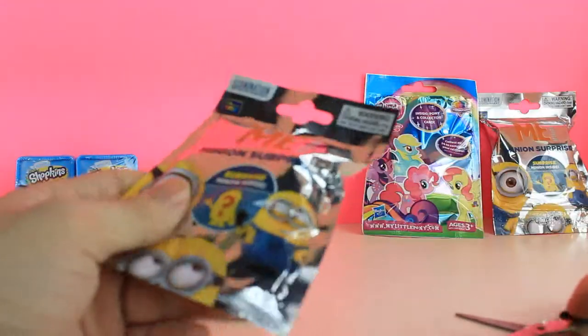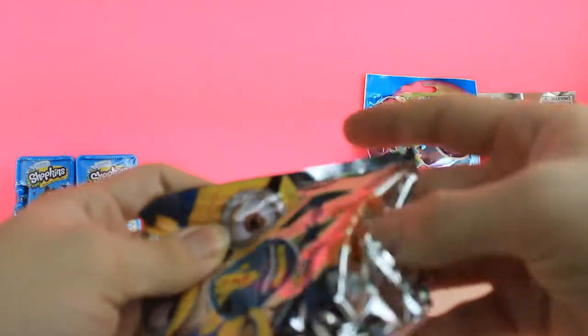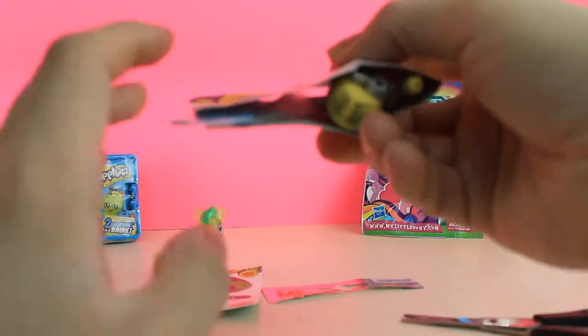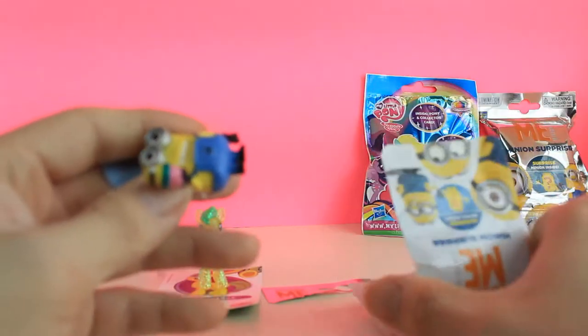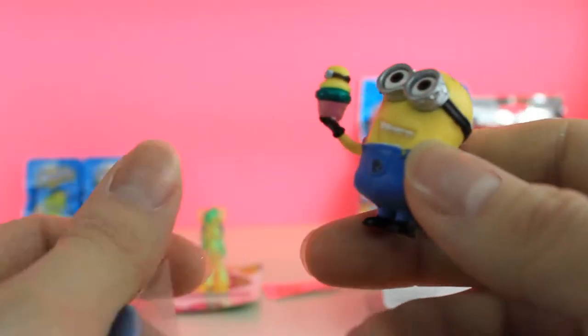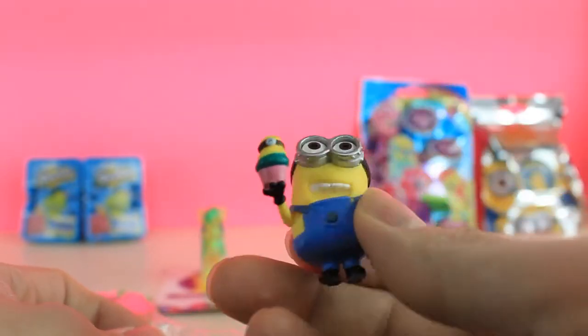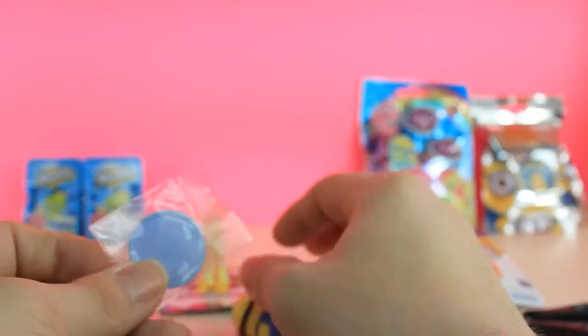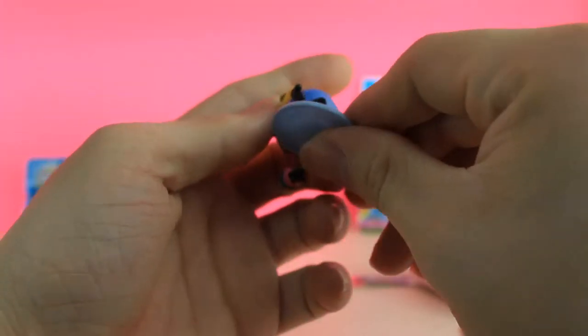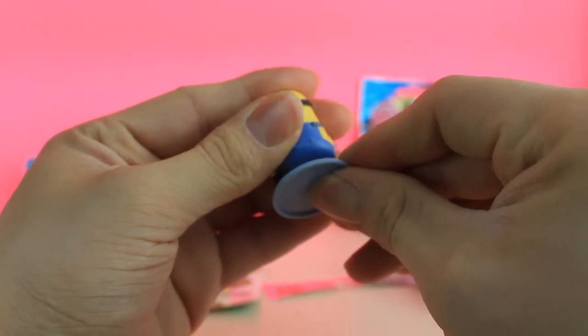We're going to open this Despicable Me one, just because. And we got a Despicable Me with a puppet. Look at that — he comes with a little stand too. Got his little stand, so let's open up his stand real quick and put this on there. Like so. And there we go. We'll set him right next to the My Little Pony.